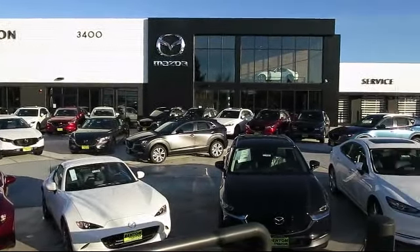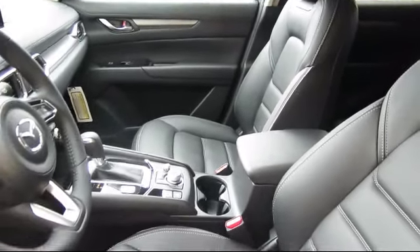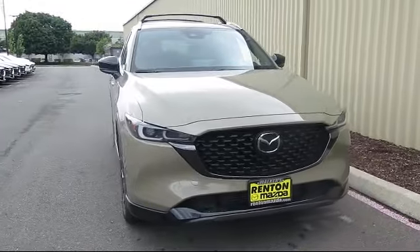Welcome to Walker's Renton Mazda, and here's a look at another vehicle from our great selection of cars, trucks, and SUVs. This vehicle comes equipped with smart device integration, premium synthetic seats, and auxiliary audio input.